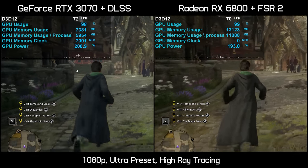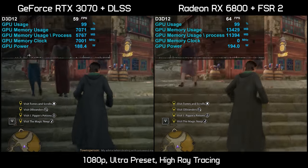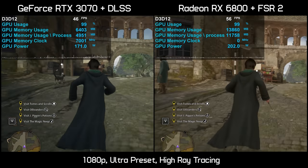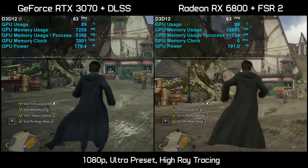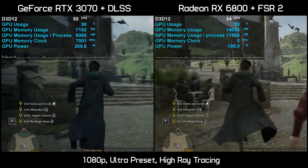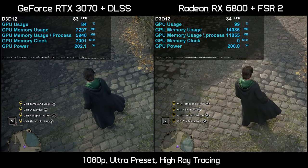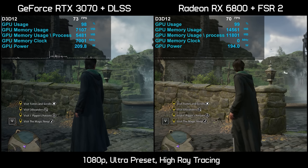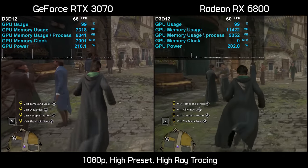Even if you enable upscaling — quality DLSS for the RTX 3070 and quality FSR 2 for the RX 6800 — frame rate performance improves, but the 3070 still doesn't have enough VRAM even when upscaling from a 720p image. We see constant popping in and out of textures, worse frame time performance, and stuttering issues on the RTX 3070. You can clearly see the rock wall, ground, and hills dropping in quality on the RTX 3070 while the RX 6800 remains constant — even with DLSS enabled.